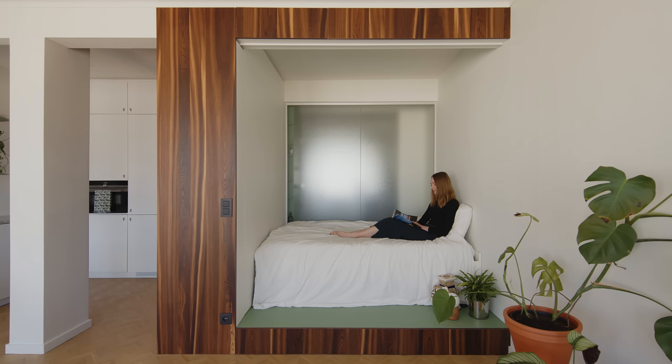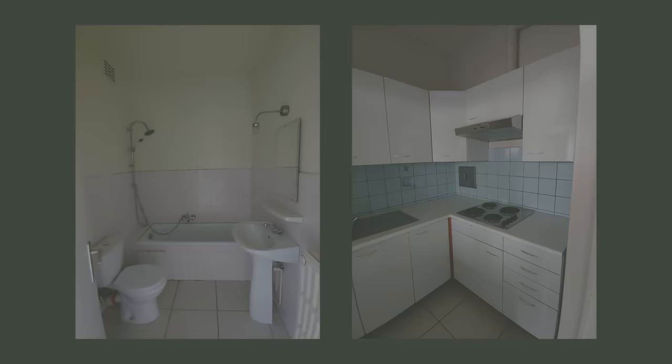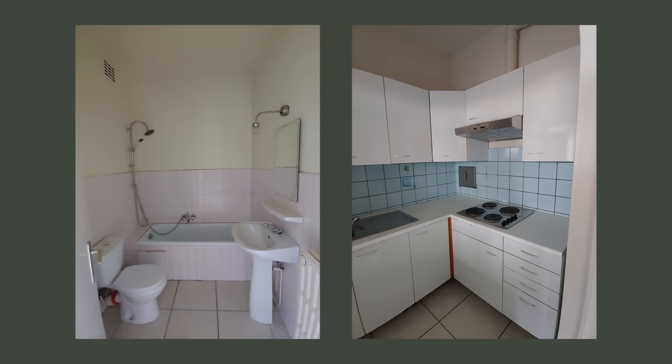My budget was limited, so I came up with creative solutions and where possible, I did the work myself. The original floor plan separated every function. The bathroom was a dark space with no natural light. The kitchen was outdated and separated from the living space.